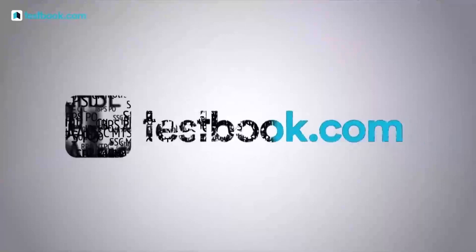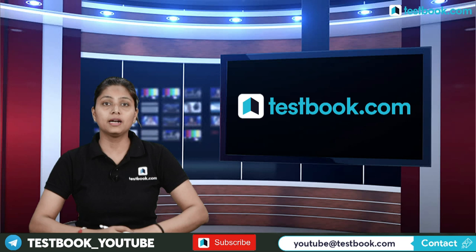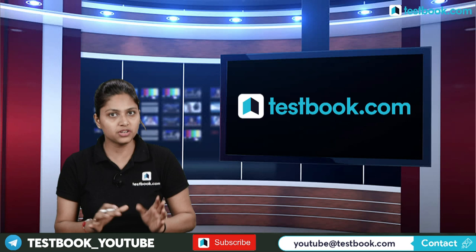I welcome you to testbook.com. In this video, we will talk about FKT 2020 — its eligibility, exam pattern, syllabus, important books, and notification.